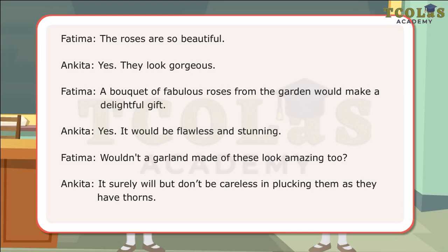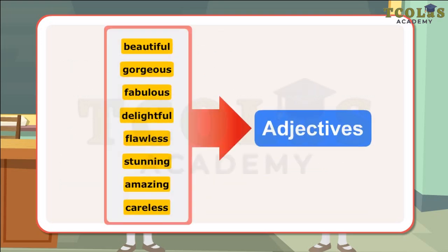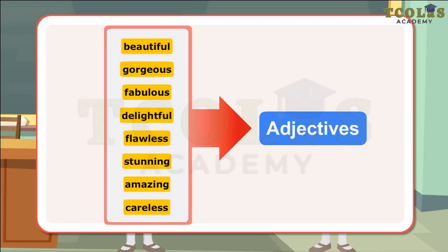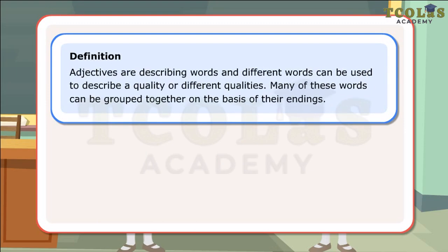These can be identified and grouped on the basis of their endings. The words beautiful, gorgeous, fabulous, delightful, flawless, stunning, amazing, careless are examples of adjectives that can be grouped according to their endings. Adjectives are describing words and different words can be used to describe a quality or different qualities. Many of these words can be grouped together on the basis of their endings.